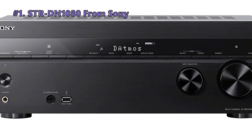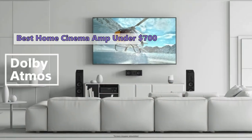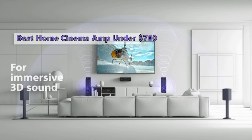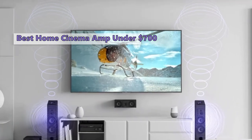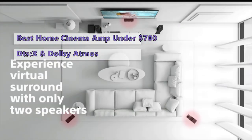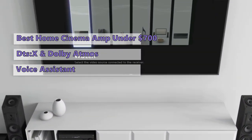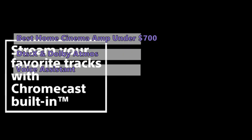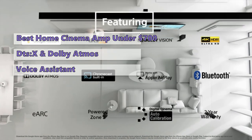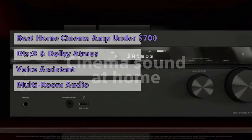First on our list is the Sony STR-DN1080. Want to feel the thrill of cinema without the price tag? The Sony STR-DN1080 is our recommendation for anyone on a budget without compromising sound quality. Its crystal-clear, detailed sound beautifully renders everything from explosions to violins, with an expansive soundstage and wide dynamic range. It supports DTS:X and Dolby Atmos, and is a complete package offering cutting-edge features including expanded Ethernet and voice assistant support. Sony's Music Center app lets you stream music from PC or mobile.